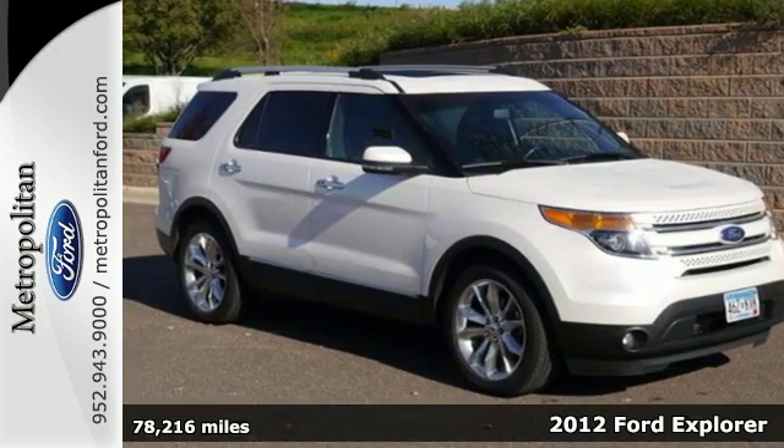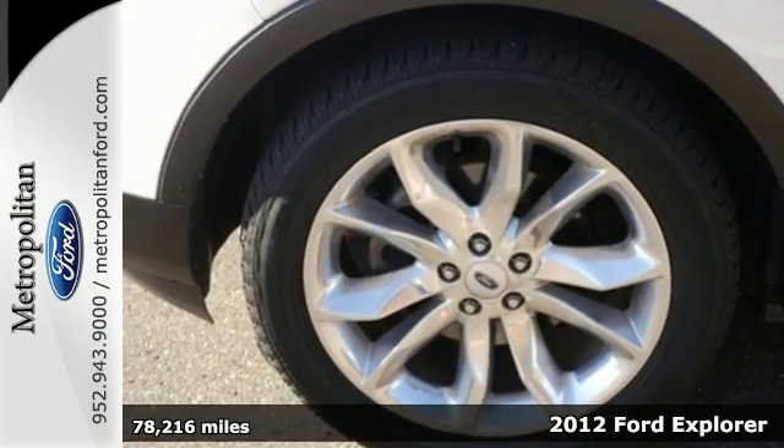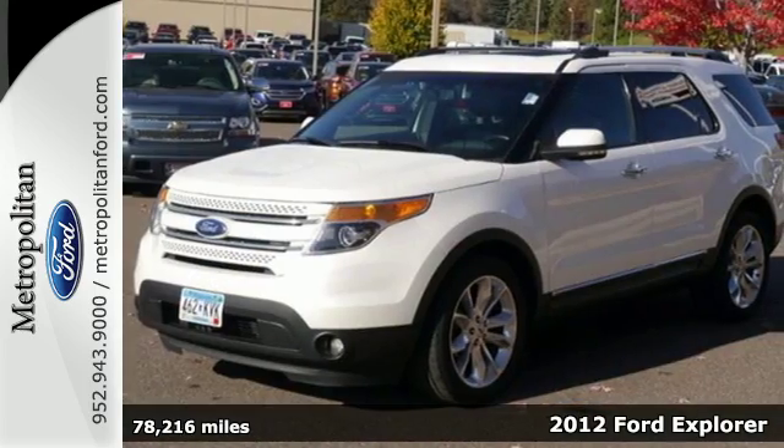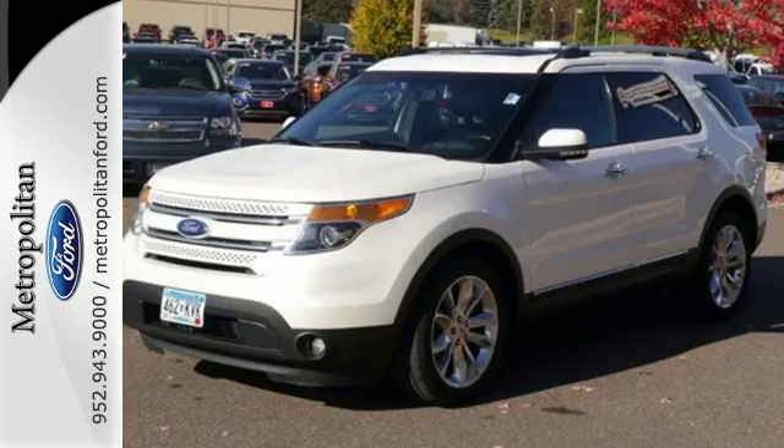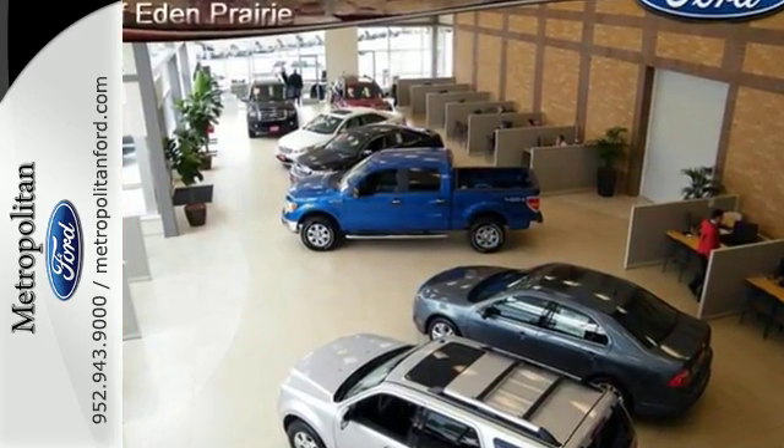It's a 2012 Ford Explorer. Buckle up and take on the world in this SUV. It has all the space and durability you'd need. It comes with third row bench seats, cruise control, and a CD player with steering wheel audio controls.